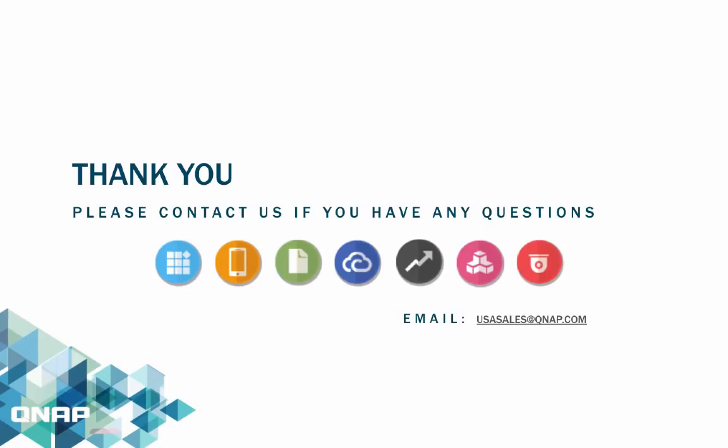This is it for now. Thank you for listening, and please contact us if you have any questions. Please email usasales@qnap.com.